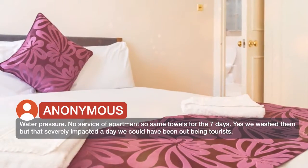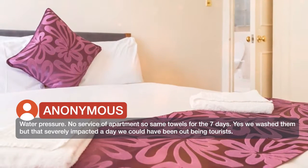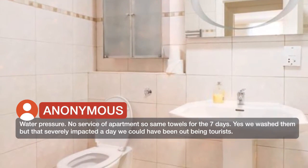Water pressure was an issue. No service of the apartments — the same towels for 7 days. Yes, we washed them, but that severely impacted a day we could have been out being tourists.